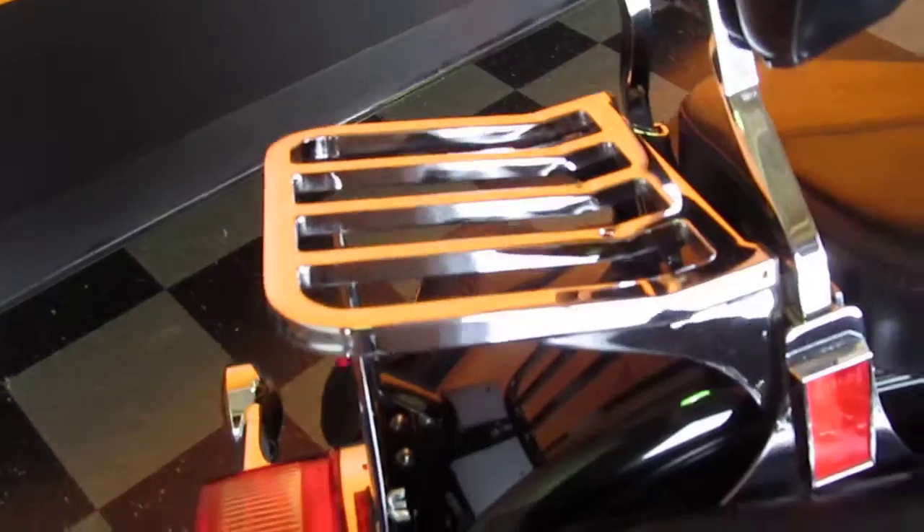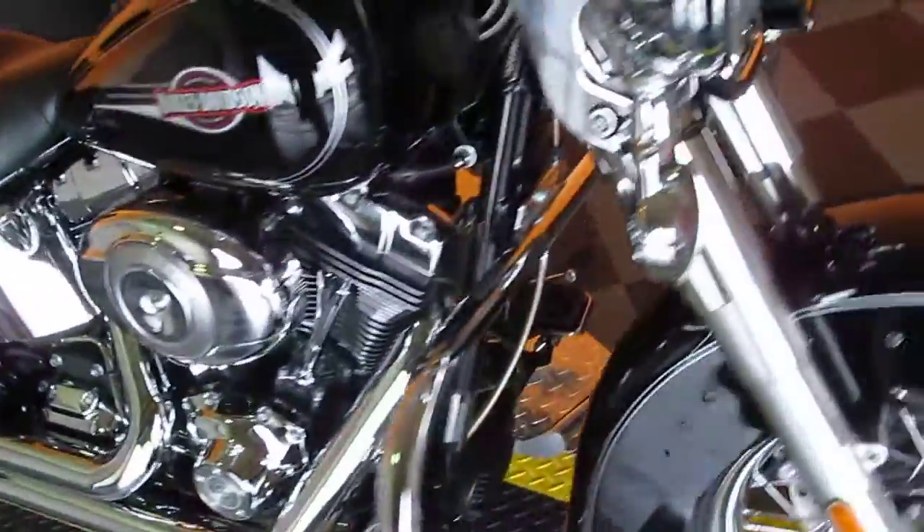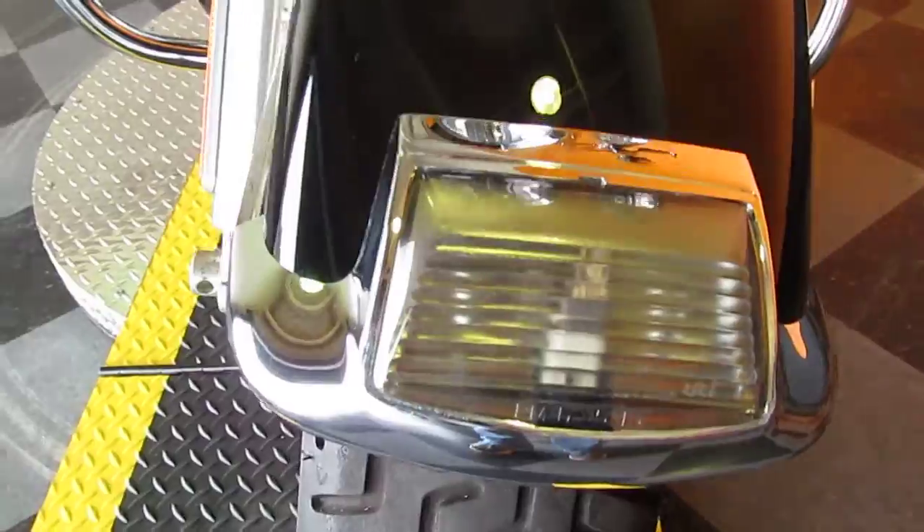It's got a passenger backrest and rear chrome luggage rack. It's also got the smoked rear turn signals and the smoked lower rear fender light. If you go around to the front, it's also got the matching smoked front turn signals and the smoked front fender light, so that theme carries from front to back.